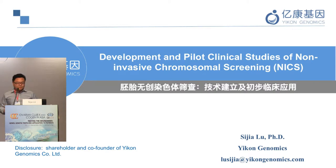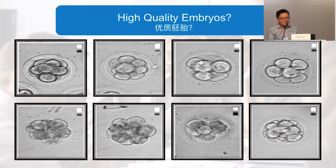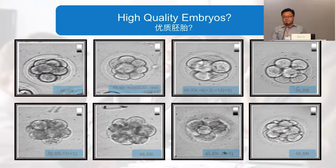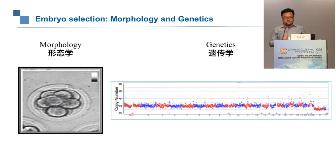I'd like to share clinical data we've generated over the past two years. One primary goal of ART is how do we select the best embryo for transfer to get better clinical outcomes. The traditional way is by morphology; however, we know that morphology has a very poor correlation with the genetic composition of an embryo. It would be ideal to select on both morphology and genetics simultaneously.